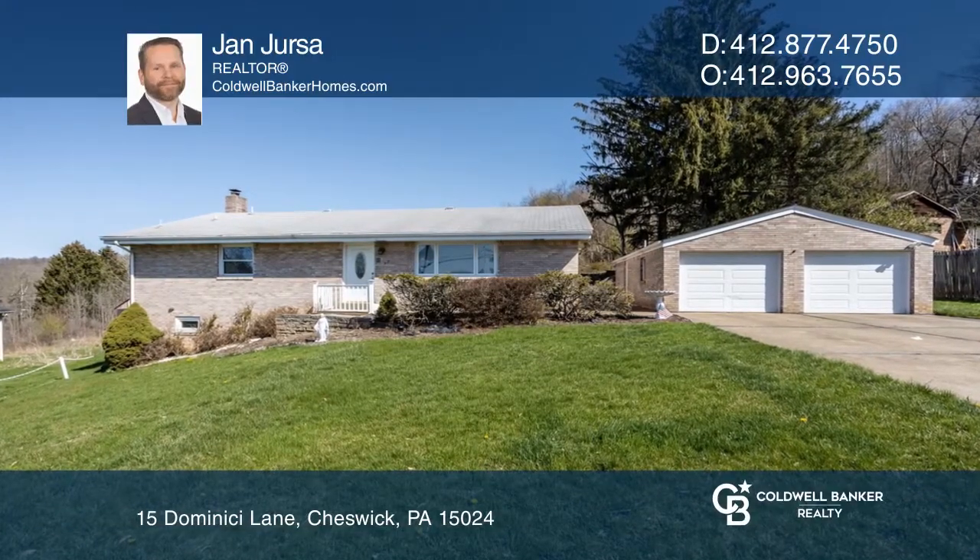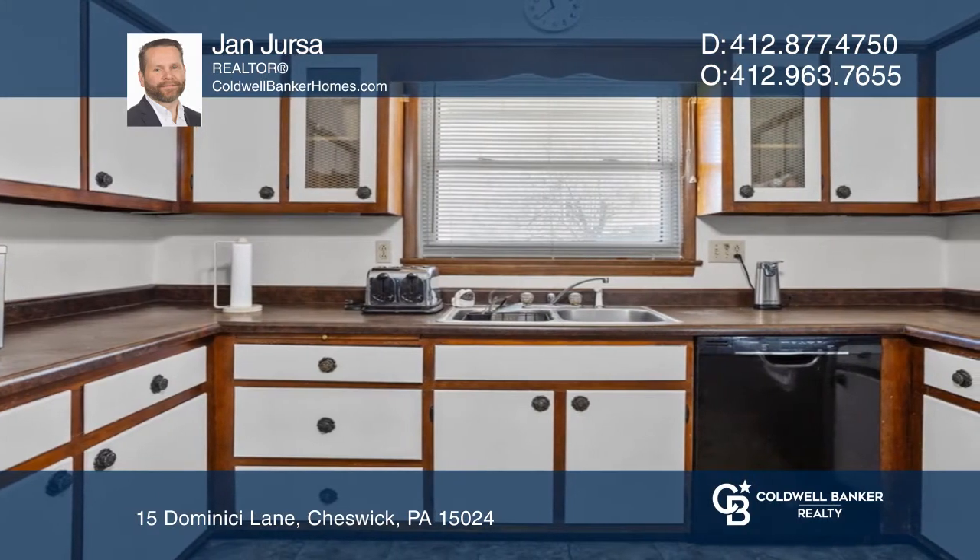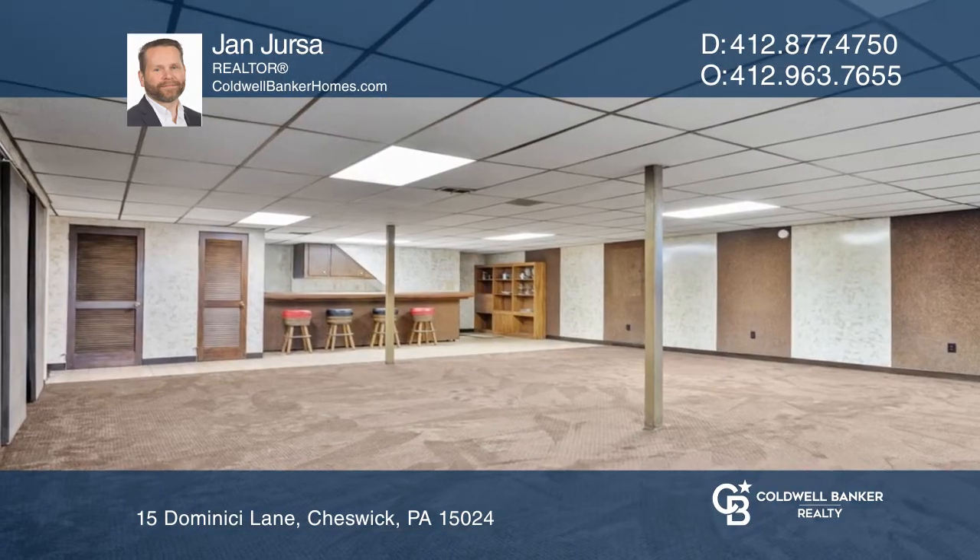This three-bedroom, two-and-a-half-bath all-brick home features large rooms along with a huge finished basement. The main floor has three bedrooms, two full bathrooms, and a spacious living room. The large finished basement area includes a bar and a half bath.